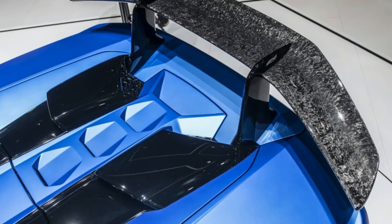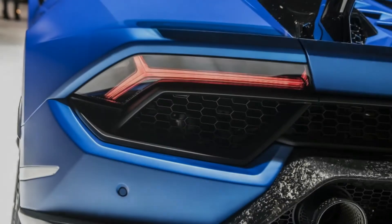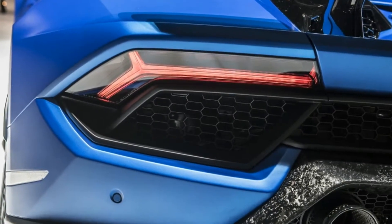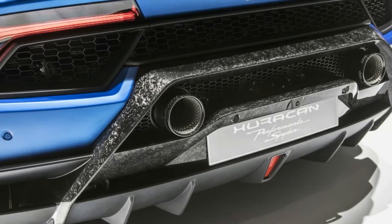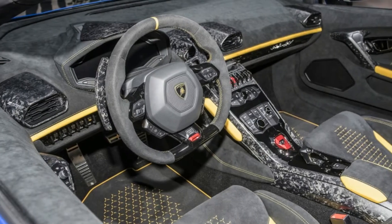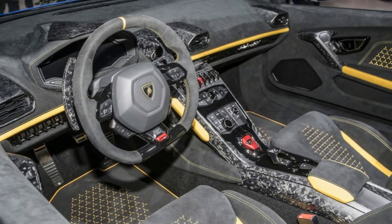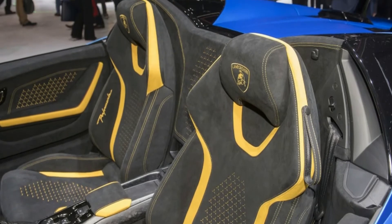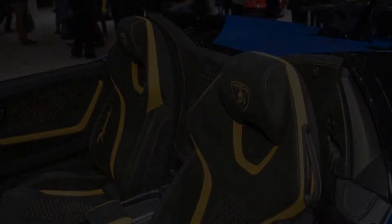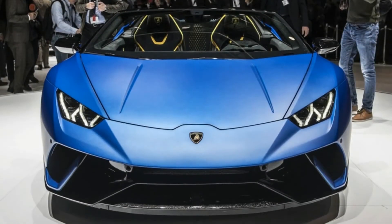The manufacturer suggests the engine note can be heard better with the top open. The Performante is the hot Huracan — its 5.2-liter V10 produces a handsome 640 horsepower, and our 2017 review described the Performante as the character-adding boost to the Huracan model line, in part due to its active aerodynamics system.